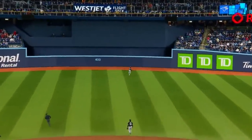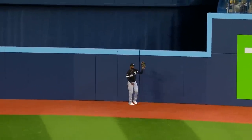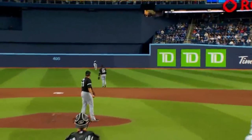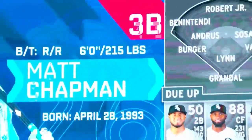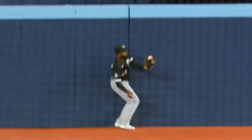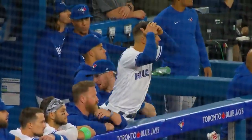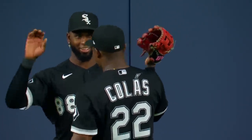High in the air, center field. Robert Jr. back at the wall, he leaps — oh, he brought it back! How did he do it? Luis Robert Jr. somehow absolutely thieves one from Chapman. Oh my lord. Go ahead and put it on the highlight reel, folks. It's one of the best plays of the year. He jumped what seemed like forever — Michael Jordan jumping over this wall — and he just hung up in the air forever.